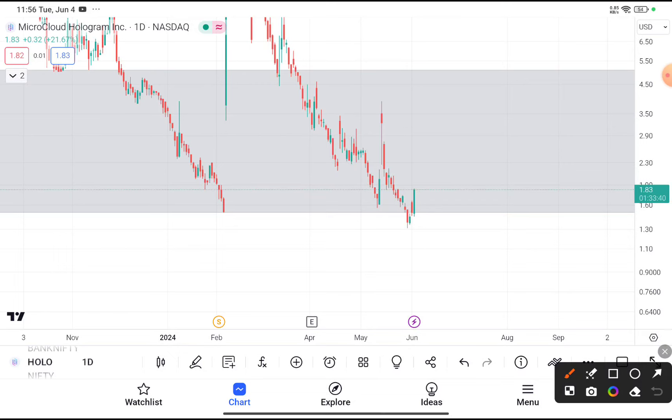You have clearly seen that HOLO stock is currently near about $1.83. If you are thinking to buy this stock at this price, I definitely recommend you buy it. Yesterday when I was making a video, I already told you: if this stock goes above $1.6, you can buy it by putting your stop loss at $1.3. Your target price should be near about $3.5.